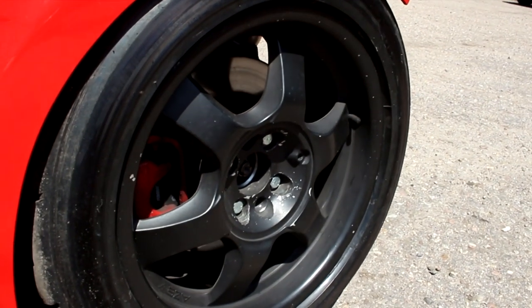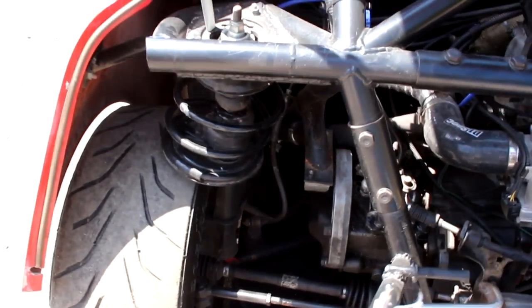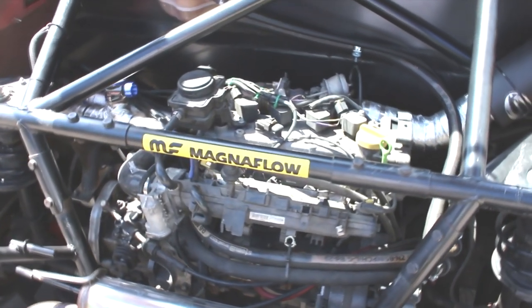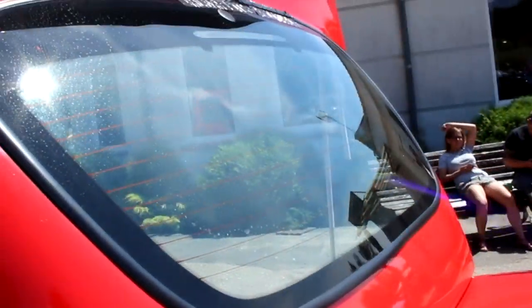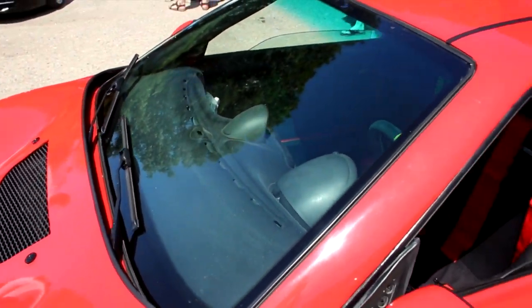Elsewhere, the rear brakes are from a V6 Alfa 159, and the rear struts are actually Seicento front suspension. The power plant, meanwhile, is the 1.4 T-jet from an Abarth 500, mated to a Seicento 5-speed gearbox, and all controlled by an ECU Master EMU standalone. Even the glass is repurposed — the rear window is from a Seicento, while the windscreen comes from a Fiat Coupé.